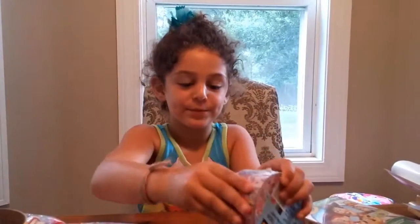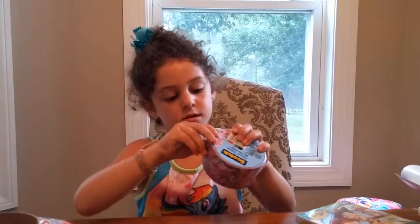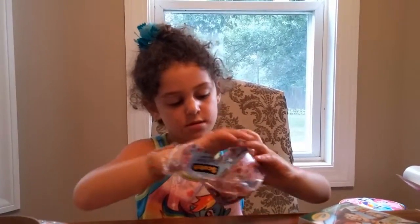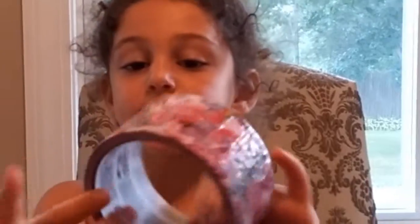We have My Little Pony tape. Let's open it up. It comes with all the ponies — the original ones. Let's see what's inside it — it comes with markers.